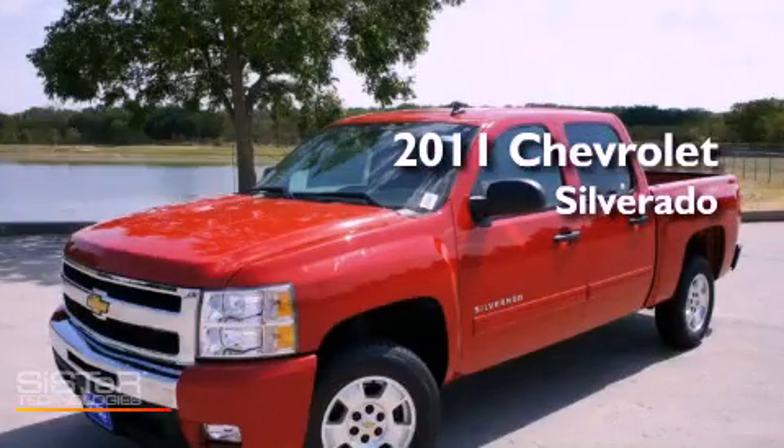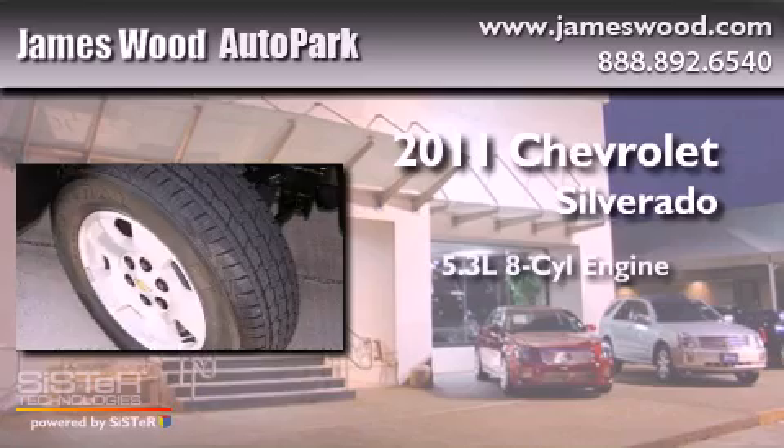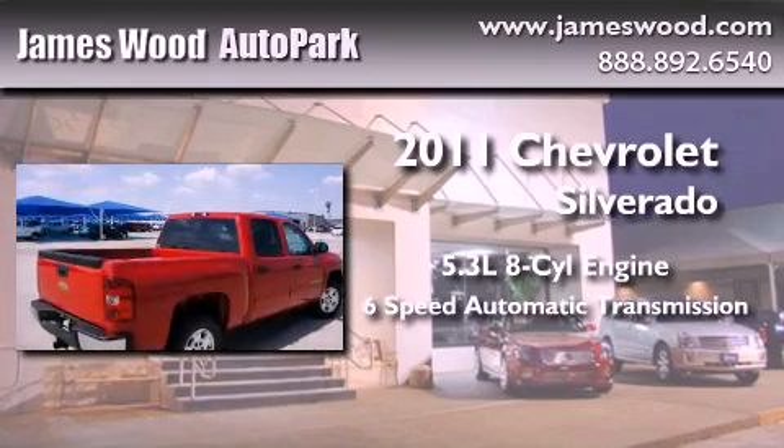This is a brand new 2011 Chevrolet Silverado. It features a 5.3-liter 8-cylinder engine and a 6-speed automatic transmission.